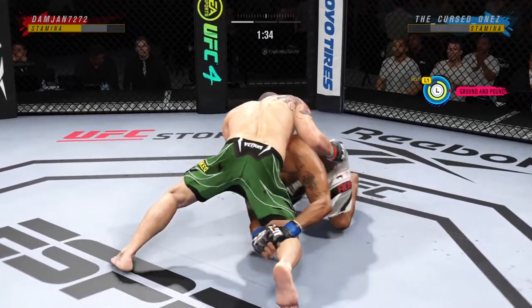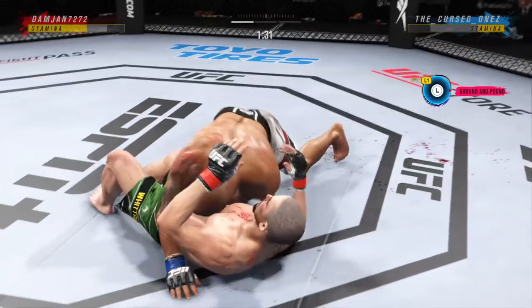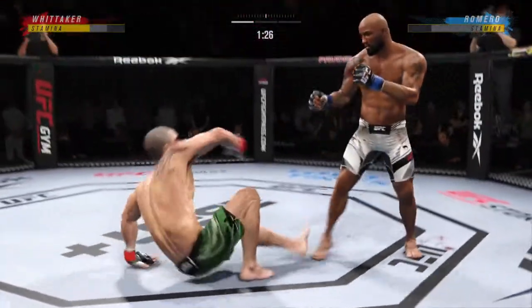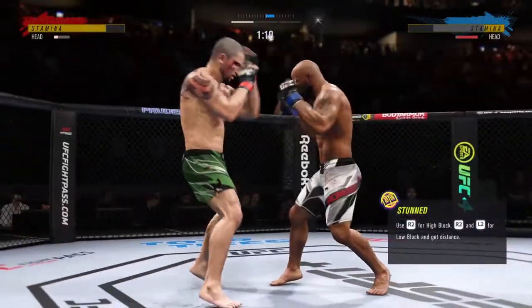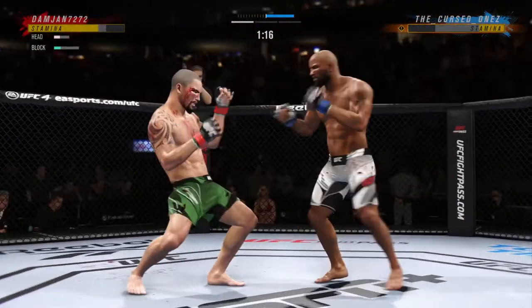Now it's not so bad. What a fantastic sweep! Romero's able to make a nice transition there back into side control. So 31 total strikes and counting have already found the mark for Yoel Romero.